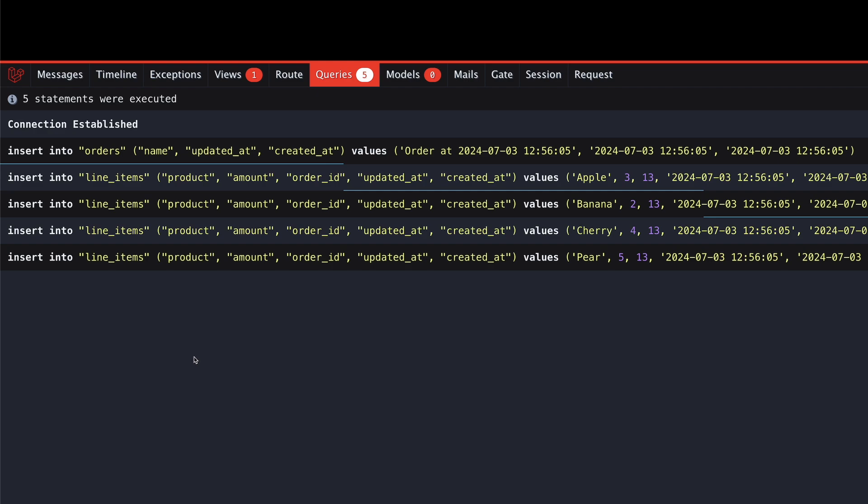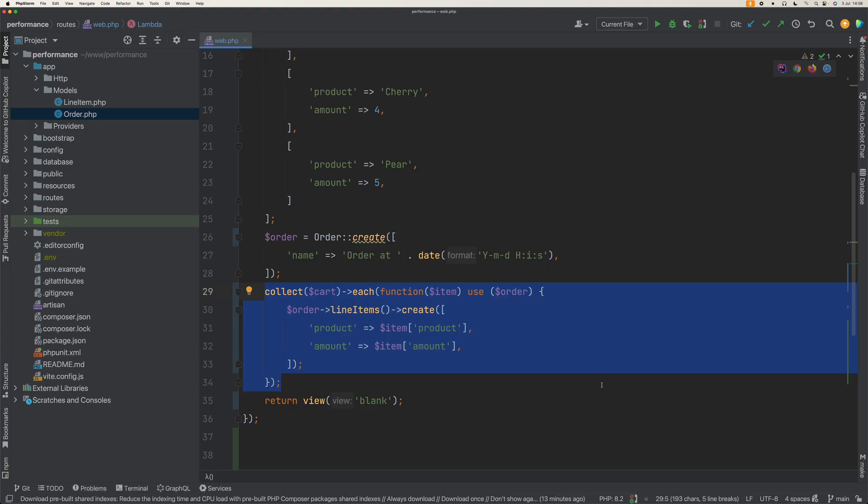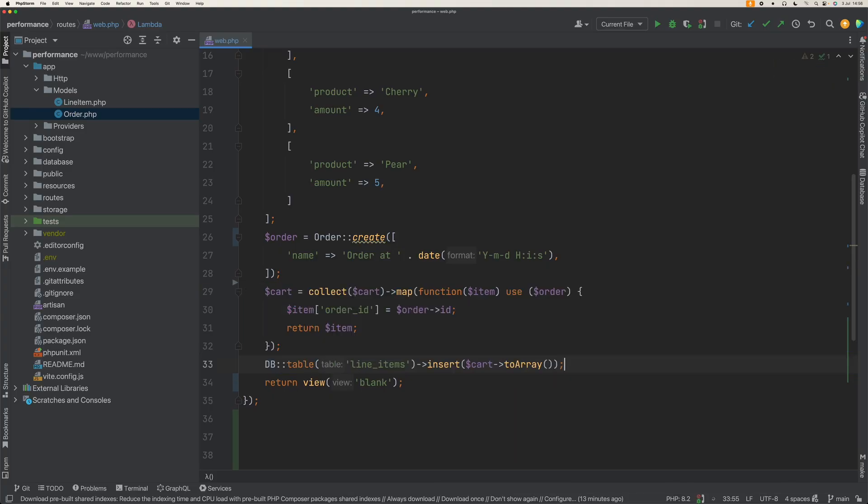Your first instinct may be to create an order and then loop over the cart and create a line item within the loop. If we take a look at the queries executed, we'll see an insert statement for the orders, which makes sense, and then four insert statements for every line item. Now let me show you how we can optimize this.